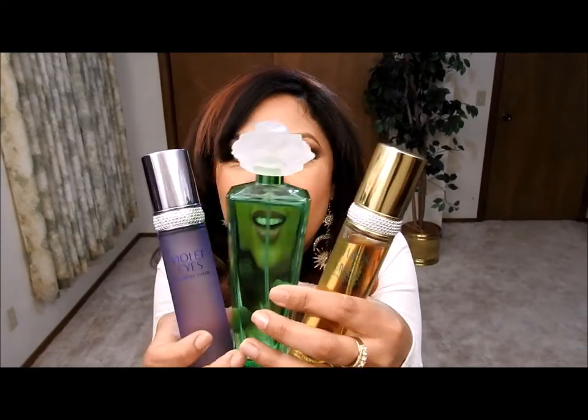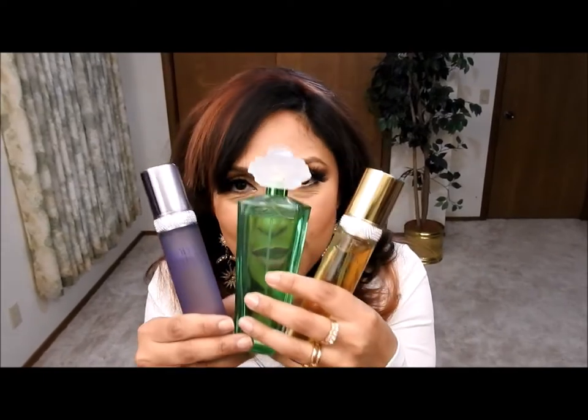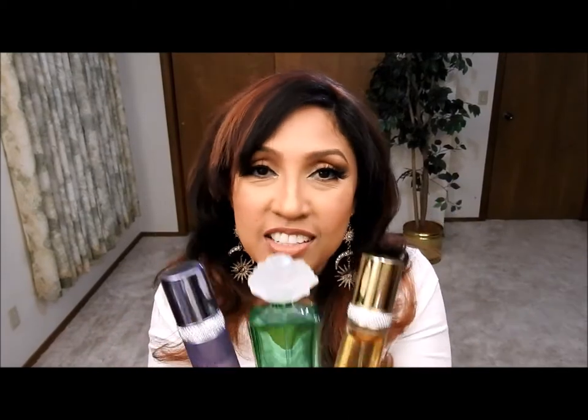So what are these perfumes? These are the ones right here. To me they smell wonderful, really nice fragrances, and I really like them all. So let's just start with this one randomly.